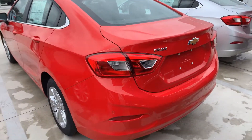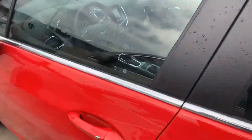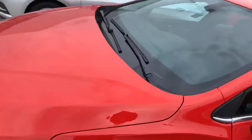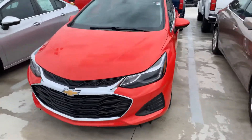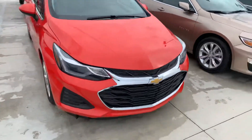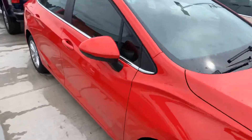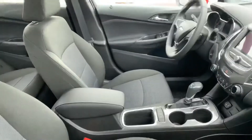This is the 2019 Chevy Cruze LT. It's a 1.4 liter four-cylinder turbo, which gives you a lot of low-end torque and still gives you excellent gas mileage.